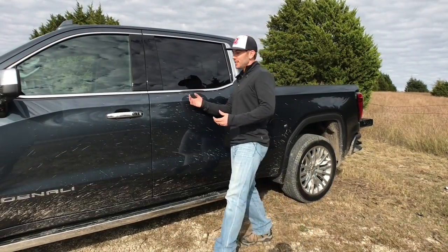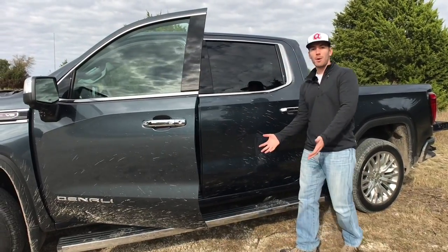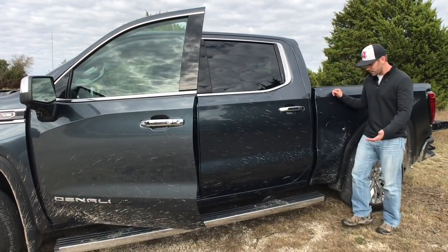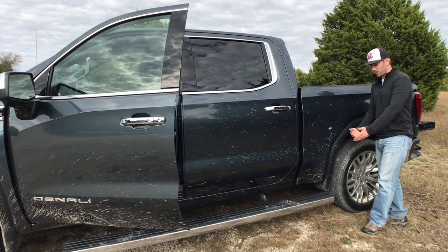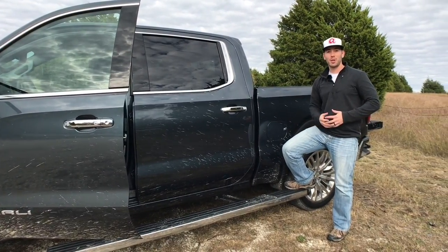Cool thing number one is the multi-pro running boards. Now obviously you've seen power running boards before — you open the door and the running boards come down — but there's also a little button back here for another mode where you can step up and get into the back of the bed really easily.